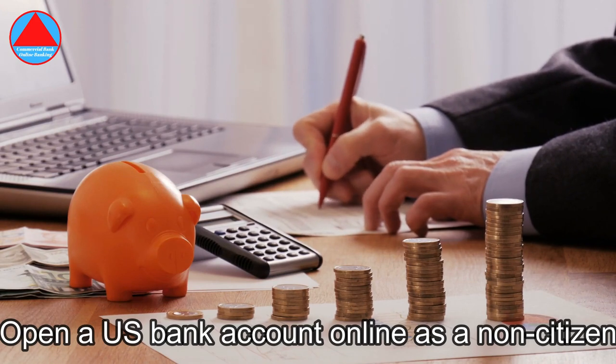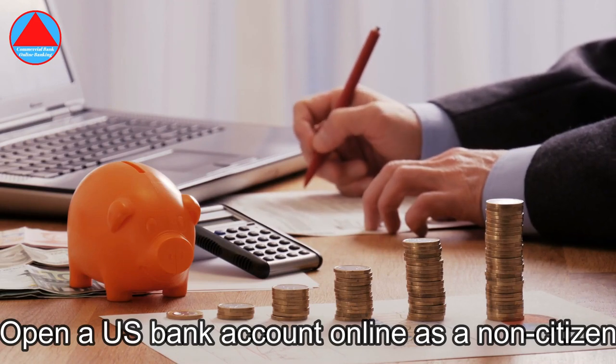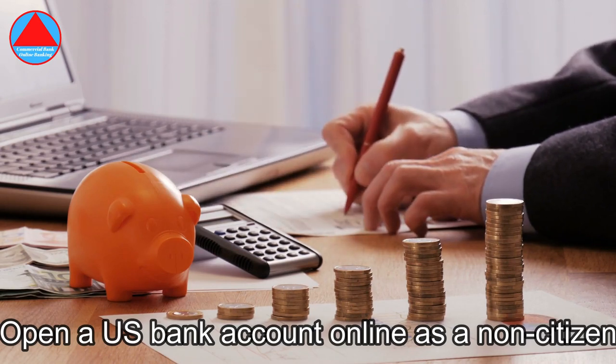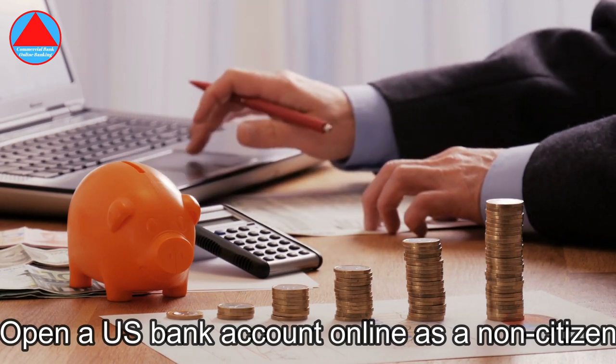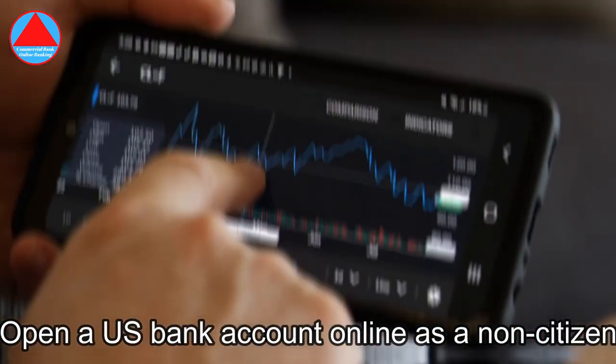Can I open a financial institution account in the USA without an SSN? Most likely, to open a financial institution account with no SSN, you will want to get an ITIN. Once you have it, you can use the ID number to open a financial institution account. The financial institution will additionally verify your name, date of birth, and your current address.